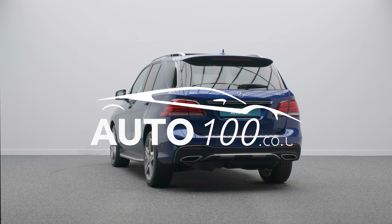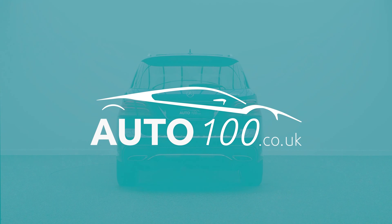Just click the call button above. We look forward to hearing from you.